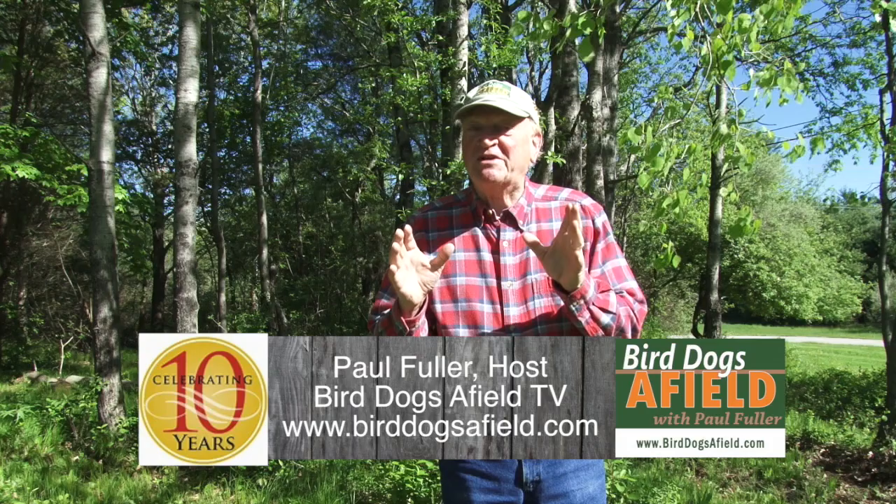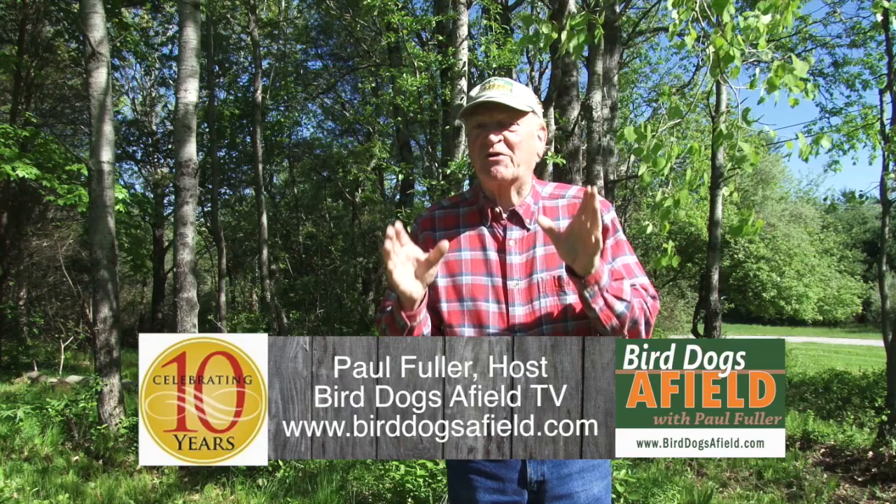Hi folks. It's been several years since we've done a flushing dog episode. We decided it was time to revisit a trainer that works with flushing dogs. So we're going to go see Pat Perry in Royalston, Massachusetts. We've got a great program for you today. We're with Pat Perry, Hedgerow Kennels in Royalston, Massachusetts.